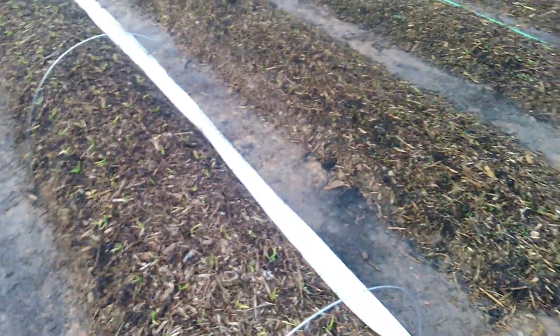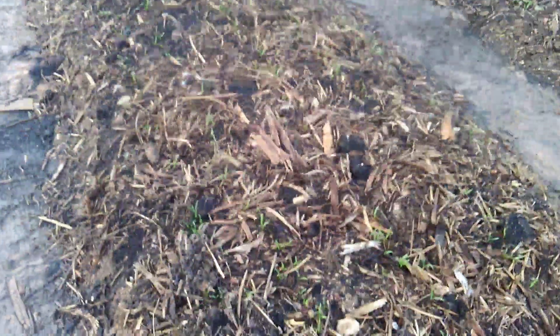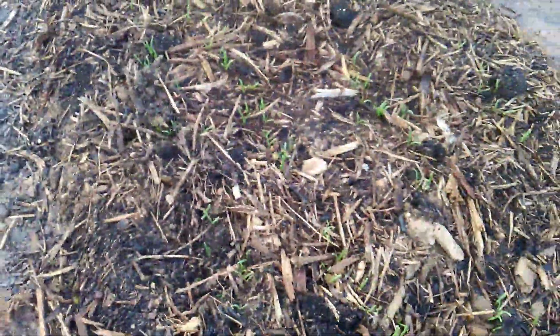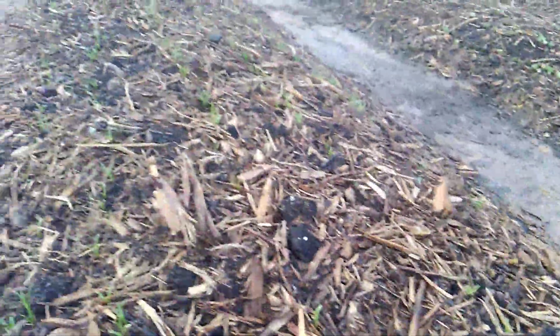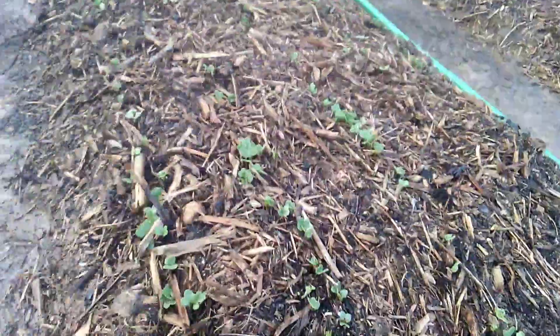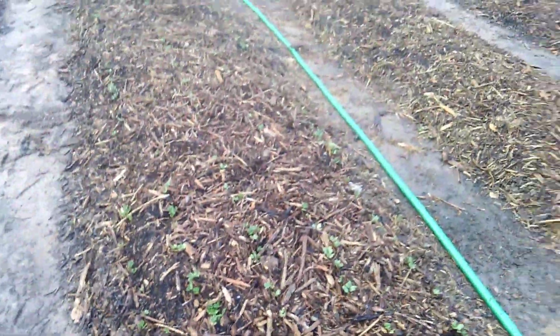Here's the direct seeded spinach on this row — we don't even have to thin this stuff, we can just grow it, and we got really good germination, so that'll be nice. Here's a direct seeded row of radishes — next few days we need to go through and thin the clumps out, but decent germination on that. The next one we did beets, which are coming — it's not as quick.